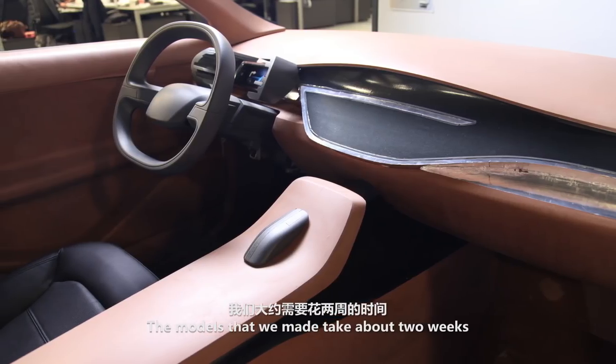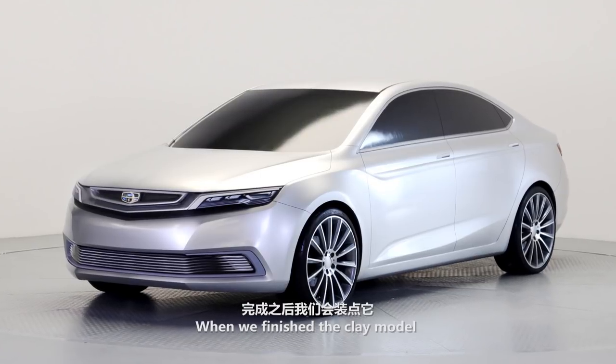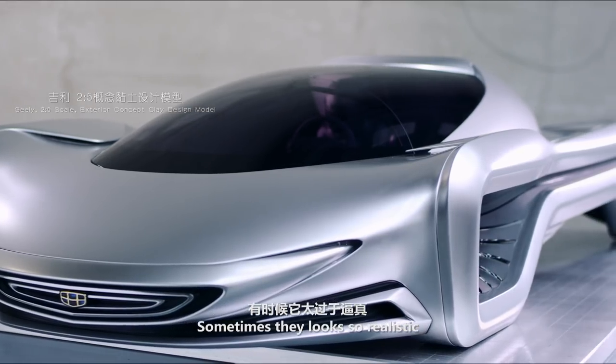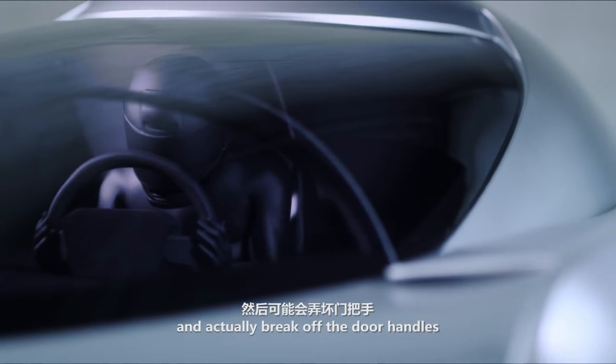The models that we make take about two weeks from zero to finished. When we've finished the clay model and dressed it, it looks like a real car. Sometimes they look so realistic that people try to open the door and actually break off the door handles.